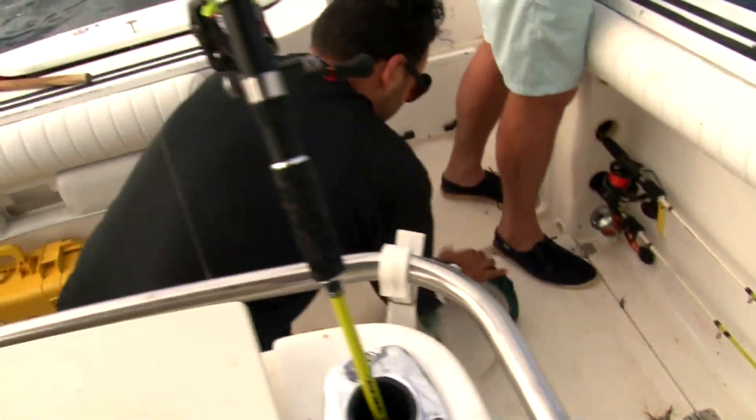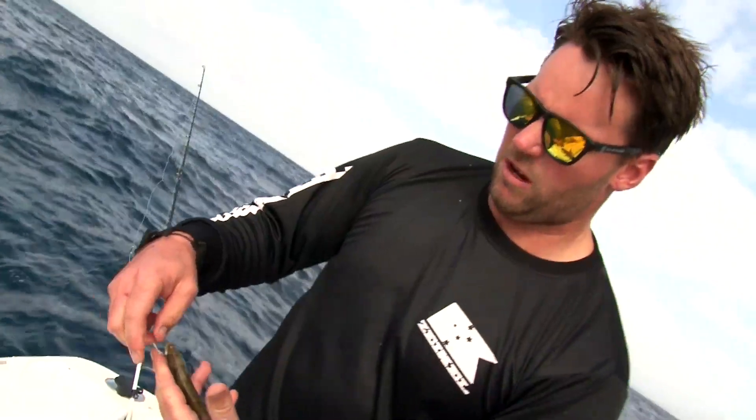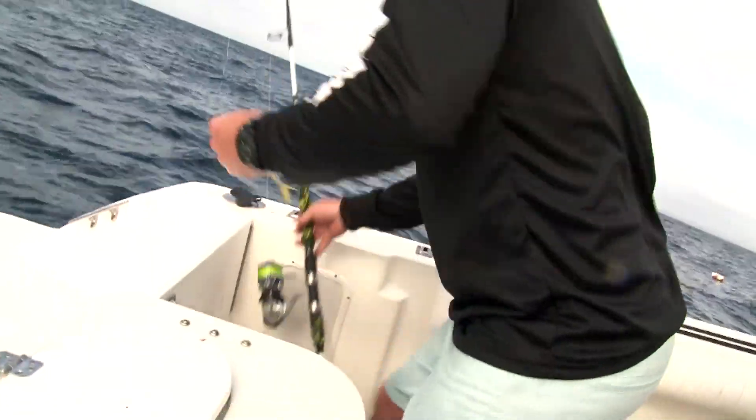The lure is working, but we're trying to get a better sized fish. So we've switched over to some live baits that we caught this morning. They're just yellow-tailed scad, commonly known as yakkas around here. There's a saying with fishermen: big bait, big fish. Hopefully that theory works.